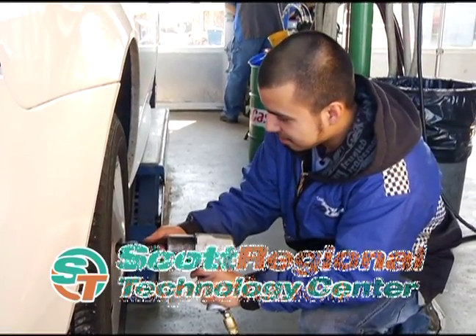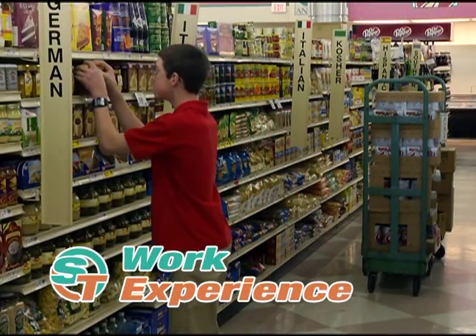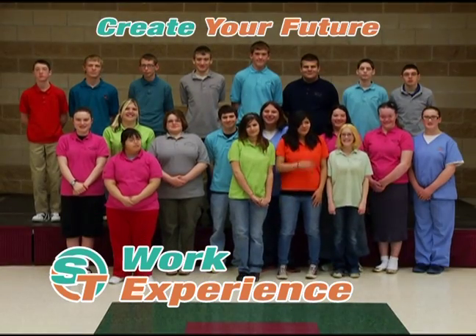In the Work Experience program, you'll learn to get a job and start your life. In the course, you will develop work skills, build your confidence, and gain experience in real-world jobs. Create your future through work experience.